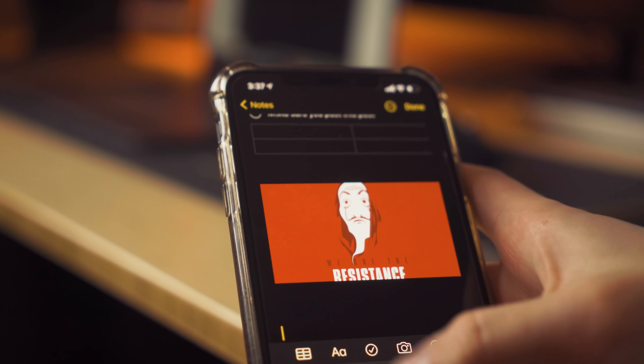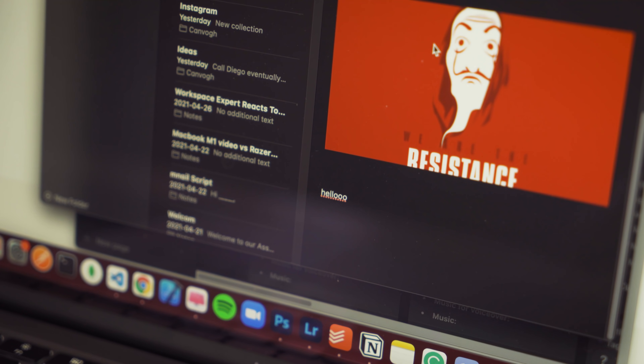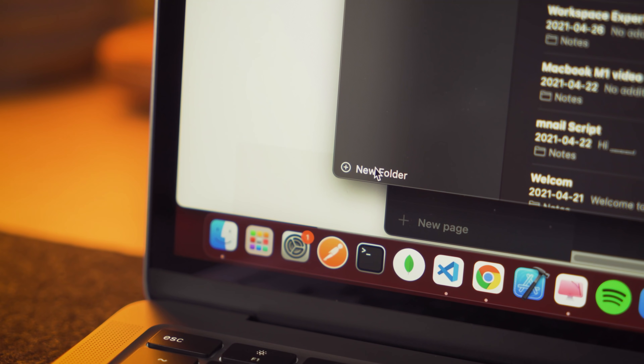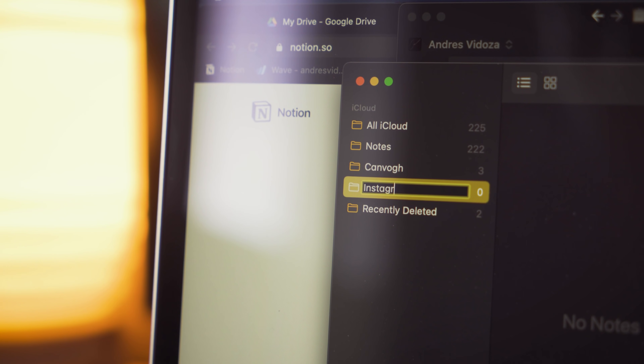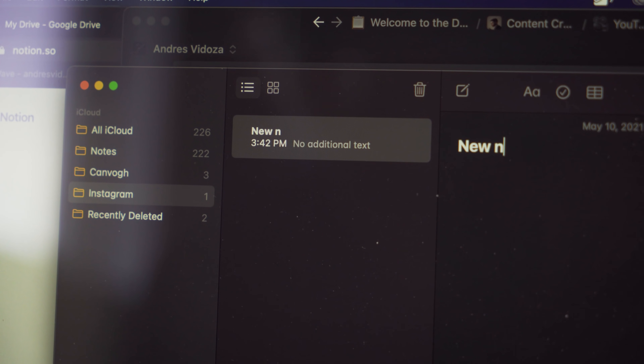With Notes, I can have everything synced to the cloud in case I change devices, and it allows you to invite people to collaborate within a single note. You can also create folders to divide your notes into sections, but it's something I don't do much because of Notion.